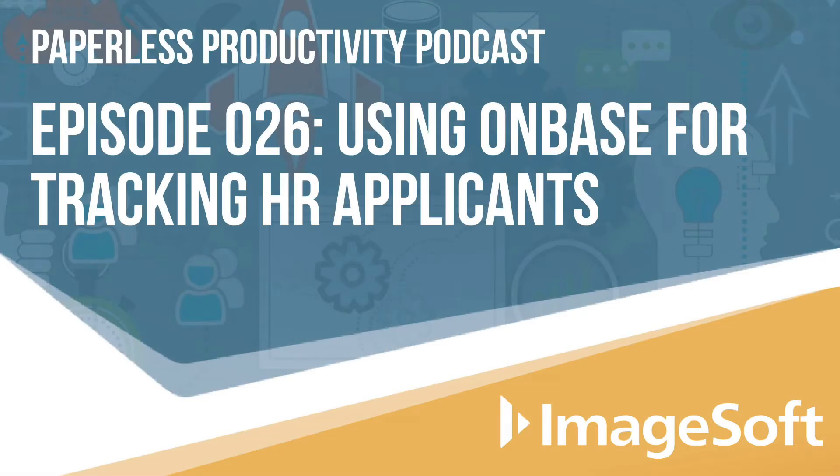Welcome to the Paperless Productivity Podcast, where we give you the tips, tricks, and know-how to solve your biggest workflow challenges and bring greater productivity into your workplace every day.